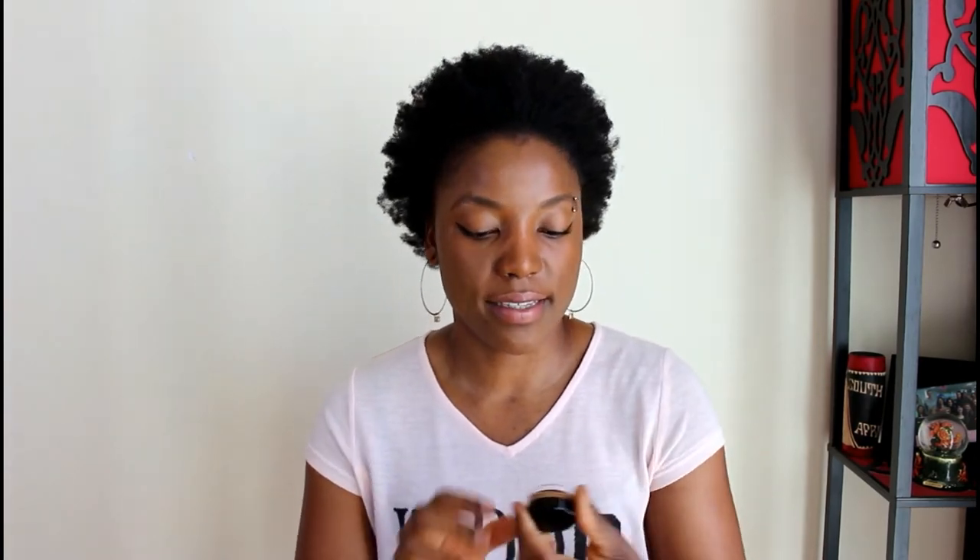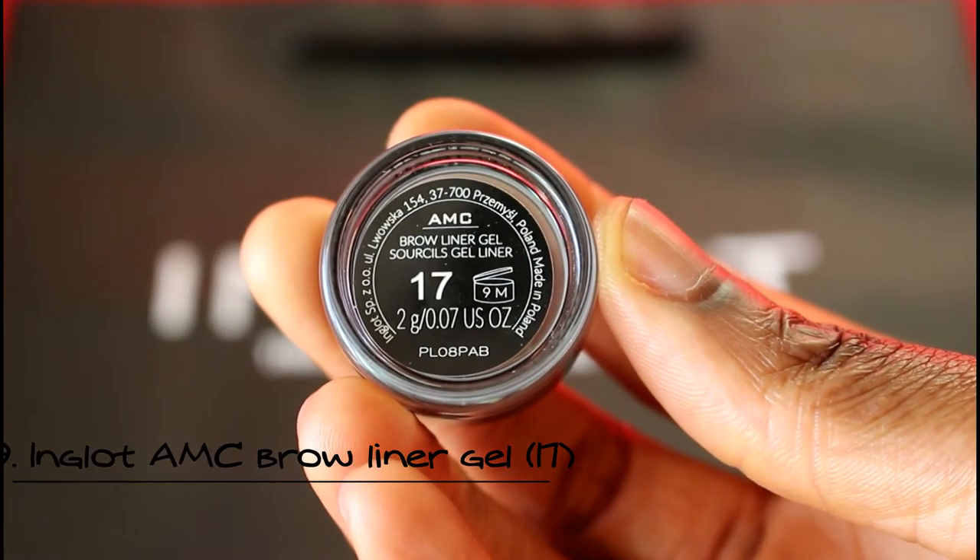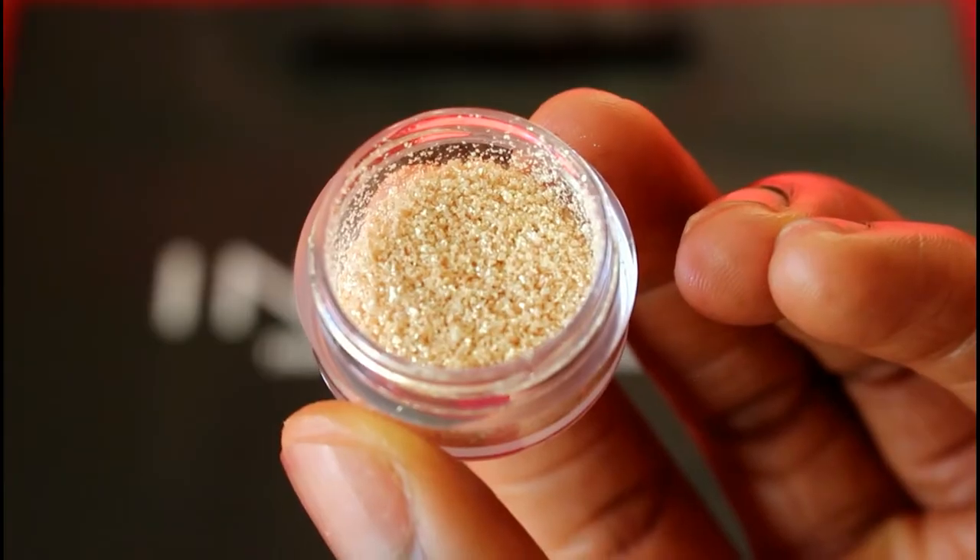Next I got the Inglot Cream Concealer in color 73. I use it to conceal pretty much everything — it has a creamy texture and just conceals problem areas. The next product is the Inglot Brow Liner Gel in color 17. I also got a spoolie, which I didn't have until now — it just brushes all the little tiny hairs in your eyebrows. Because I bought quite a bit, he got me a couple of samples: glitter in color 117 and color 118.